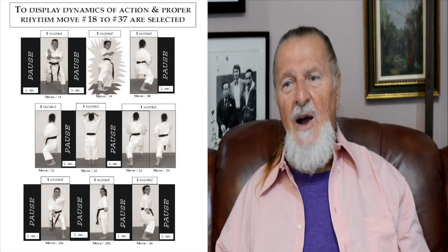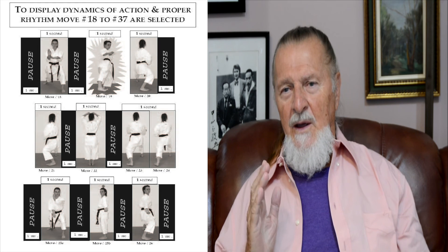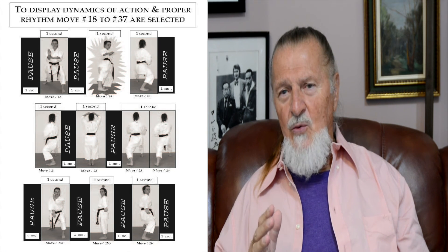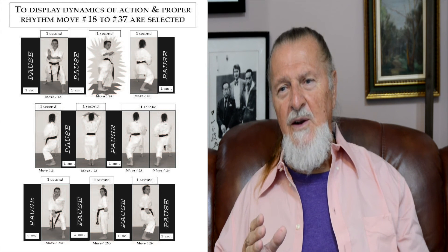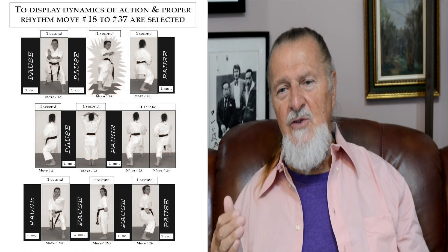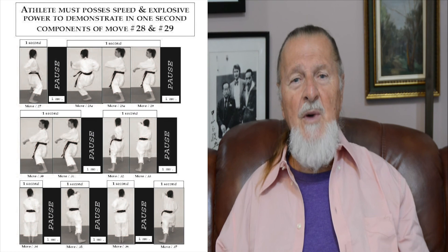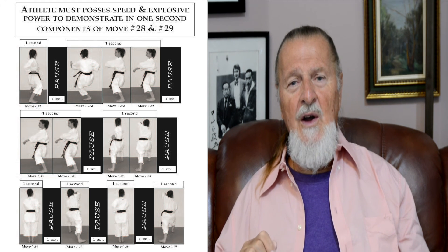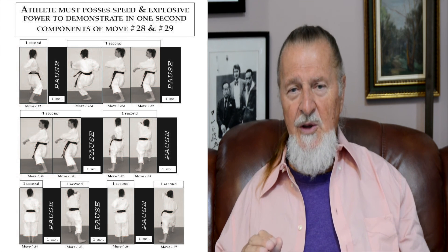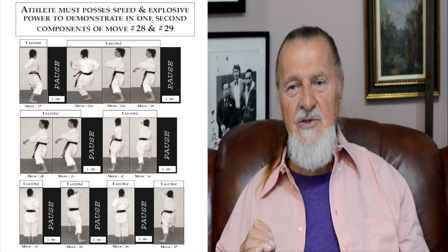To display dynamics of action and proper rhythm, moves 18 to 37 — selected parts of the Kata — are shown here. The time of a pose is labeled as one second: you execute a technique, hold a pose, execute a technique with kiai, follow immediately with another technique, pose, and so on. The athlete must possess speed and explosive power to demonstrate, in one second, the components of moves 28 to 29. Maintaining balance, ending each technique cleanly, picking up speed, and delivering the message — this is Bassai Dai.